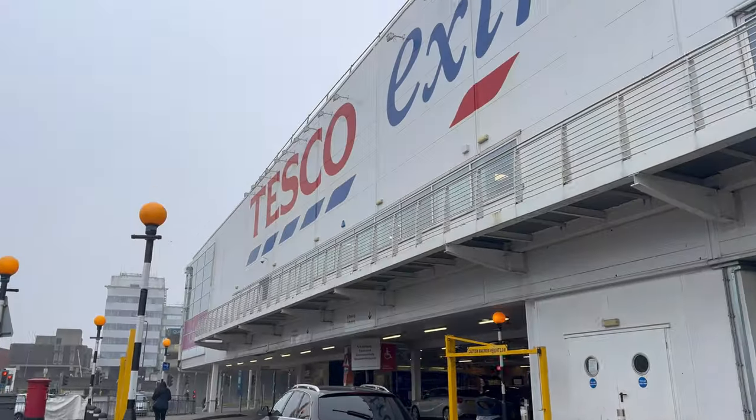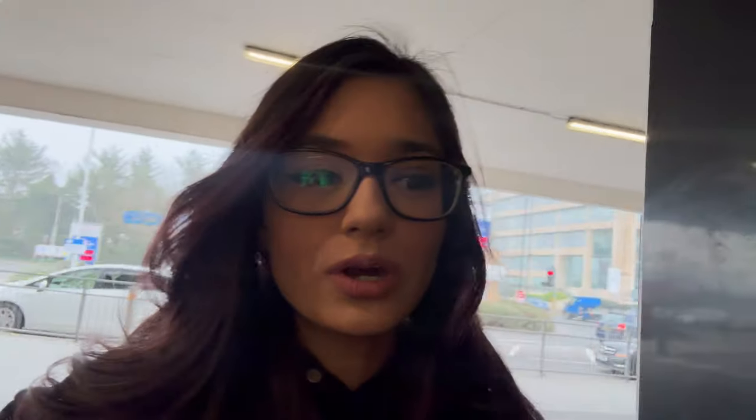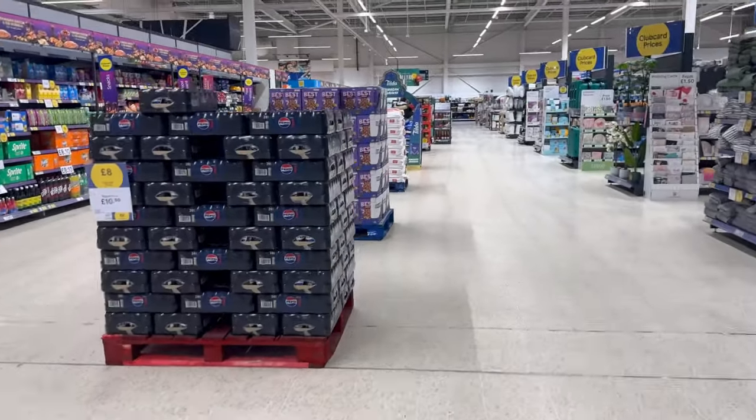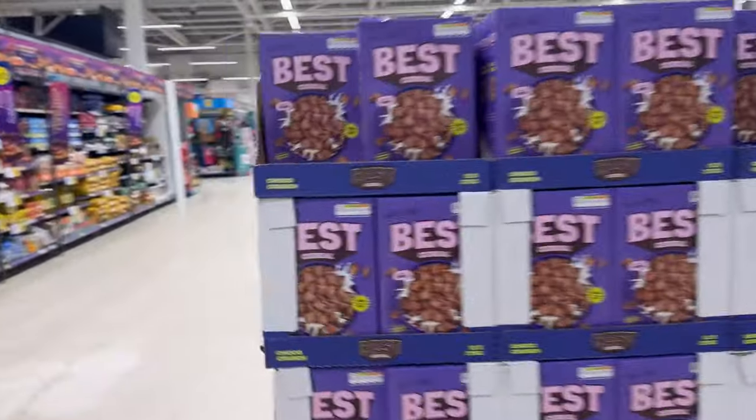I'm at the biggest Tesco near me — I think it might actually be the biggest in the country. I love the Sidemen branded foods; I got invited to try Eat Sides last week and it was so good. At least this cereal isn't as hard to find as Prime — I can already see one flavor on the shelf, but where's the other one?